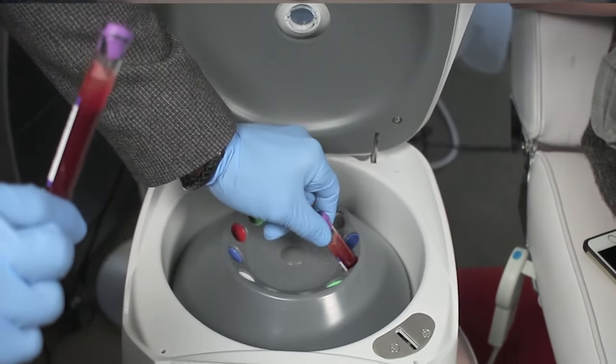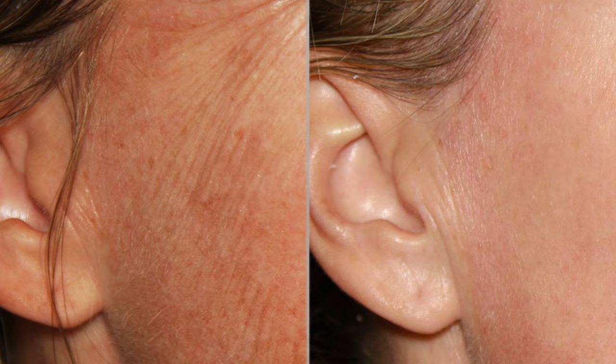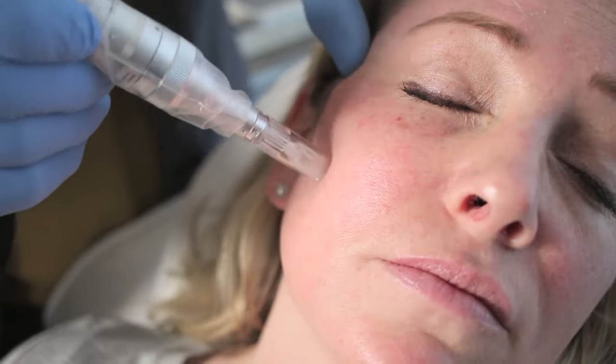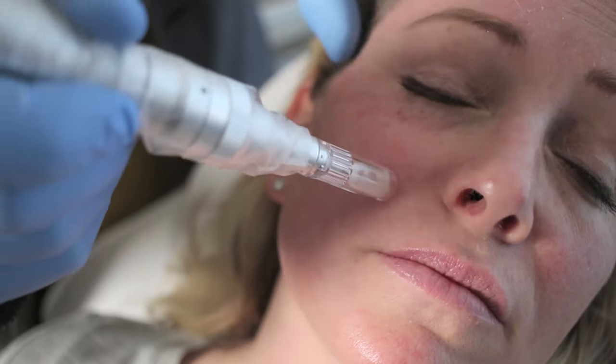The platelet-rich fibrin portion is what helps heal your body. It contains growth factors and healing factors that help the skin look vibrant, reduce the appearance of fine lines, and actually build collagen through what we call collagen induction therapy when we micro needle it in.